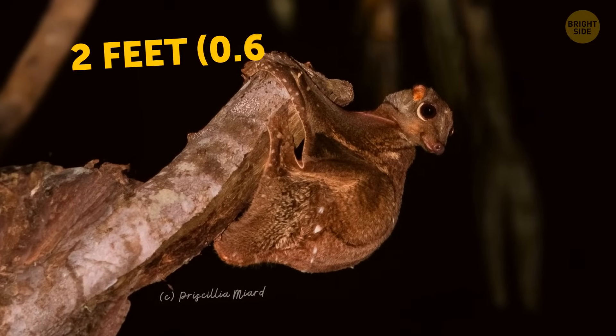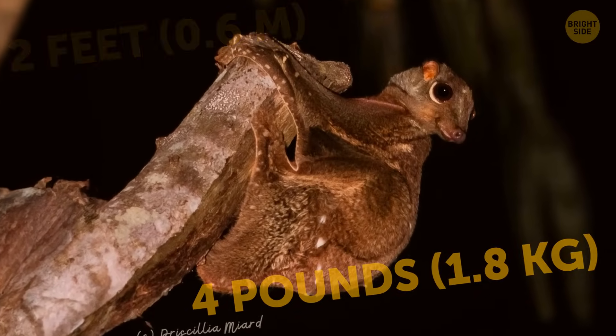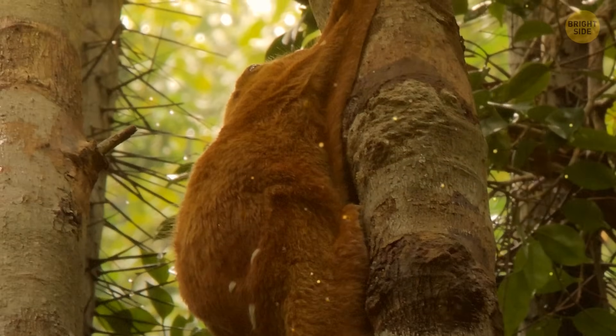This cute animal is small, less than 2 feet long, and it weighs up to 4 pounds. Plus, it can camouflage well because of its dense and mottled fur that resembles tree lichens.